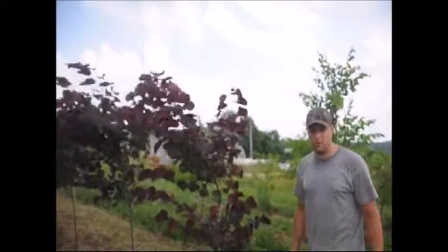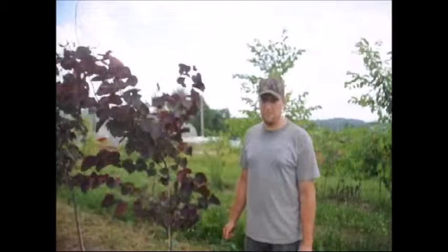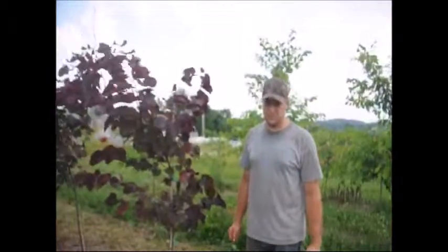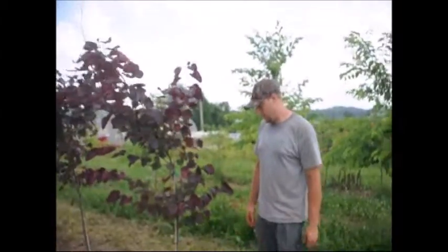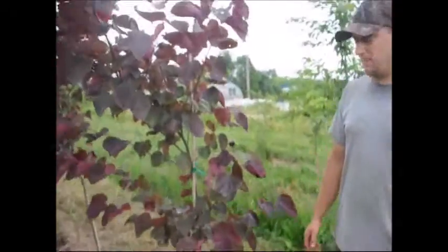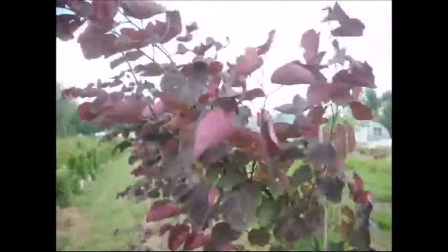They do grow very well, very fast. They like to have very moist but well-drained soils. You don't want them sitting in a swamp or a bog, but they do like moist soils. If you give them a little bit of fertilizer, they retain their darkness and color much better.